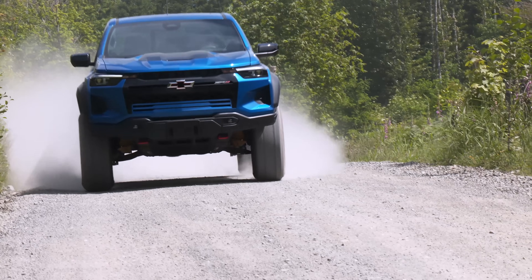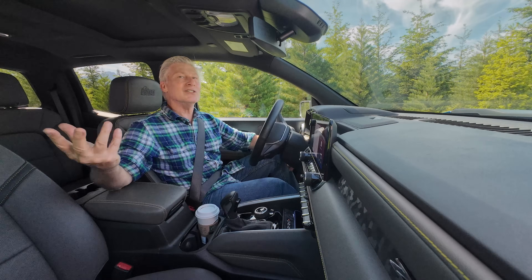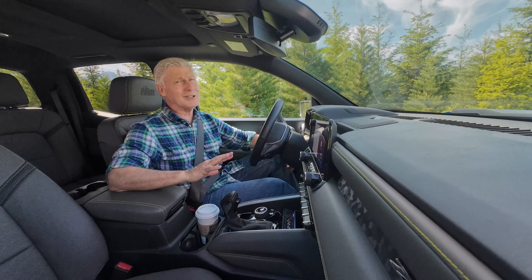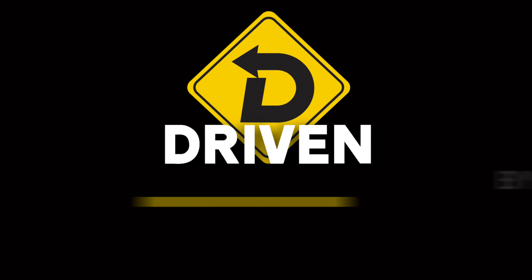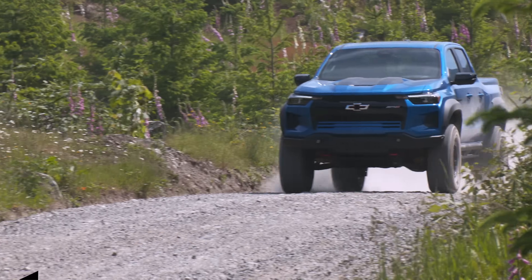I'm going to tell you all about the Chevy Colorado ZR2 Bison. Two things before I begin: subscribe to this channel, and consider watching on your television — we use pro 4K cameras and they look great on the big screen.